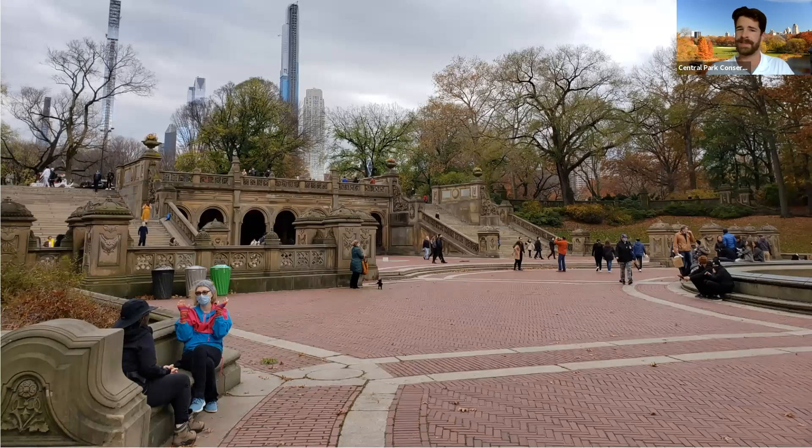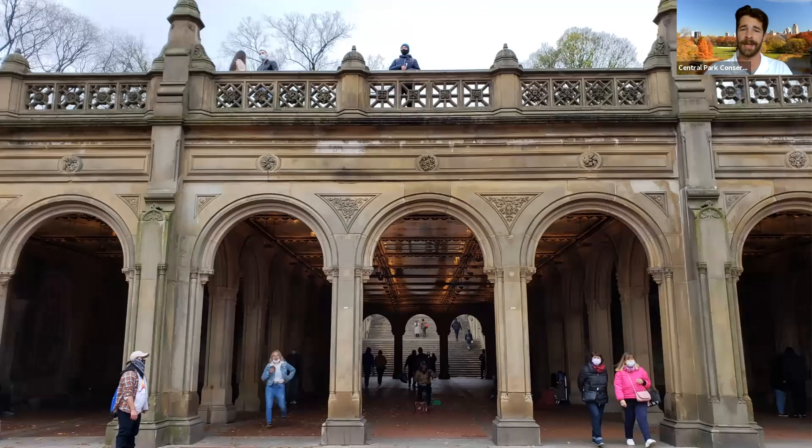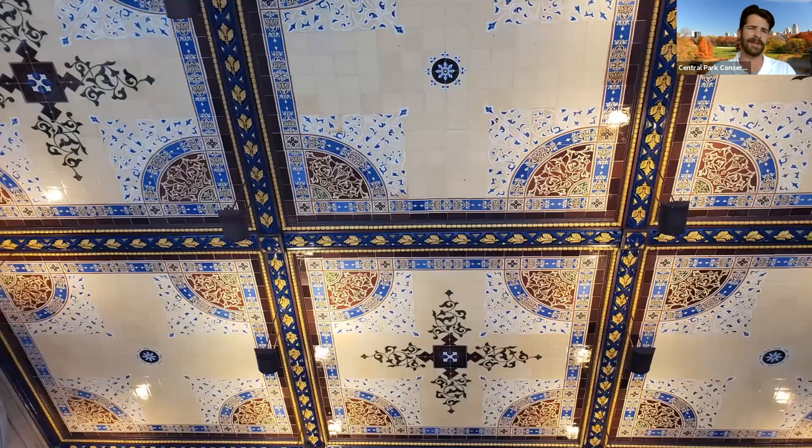Turning around, we see some beautiful views of the Terrace — some of my favorite looking back at the beautiful stonework. As we start to walk towards another centerpiece of the Terrace, which is the Arcade, we have to highlight it. The Arcade is arguably the most beautiful ceiling you will ever see. The ceiling of the Bethesda Arcade features Minton Tiles, created in a collaboration between the Minton Tile Company from England and Jacob Ray Mould, the ornamentalist and designer for Central Park. These 49 panels feature two distinct designs and make up about 15,576 individual tiles — really, really beautiful, immaculate work.